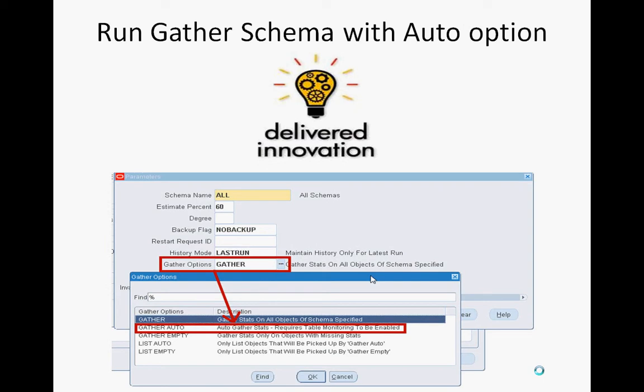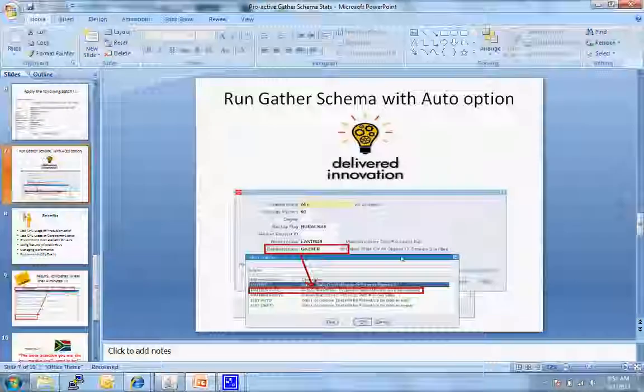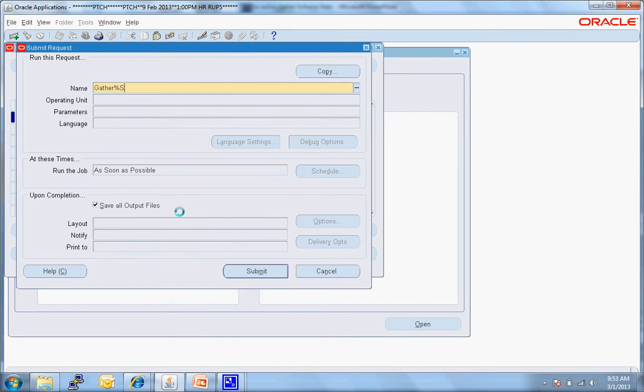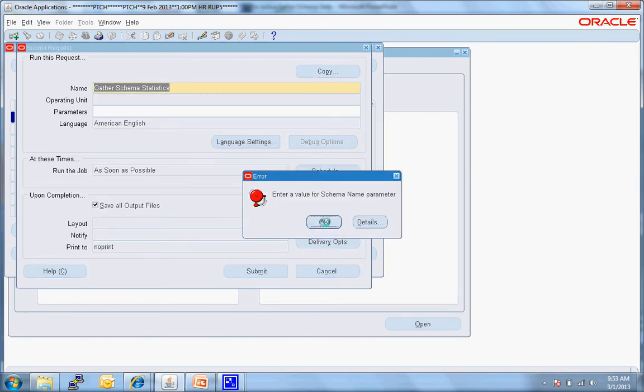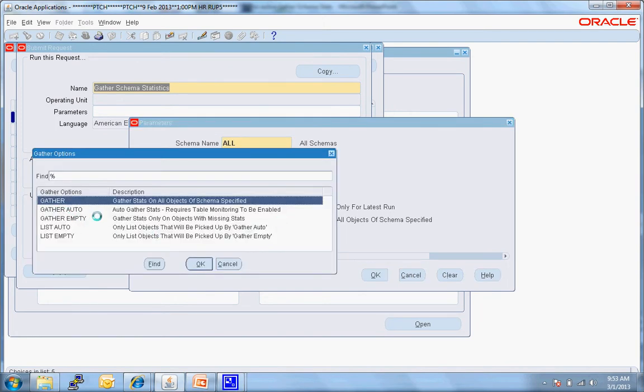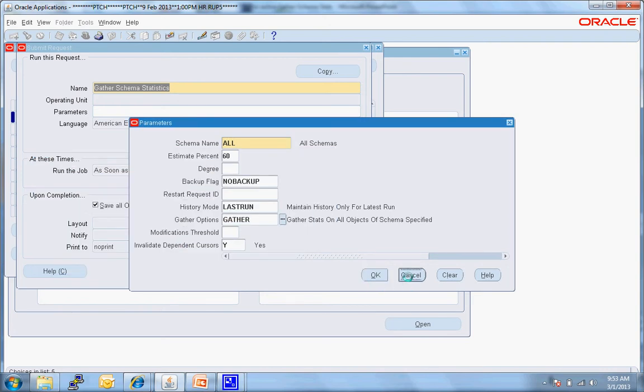After applying the patch, you can run gather schema stats in auto mode. To run it, you look for the gather percentage parameter — normally I run it at 'all 60' and leave the rest as default. Now, Oracle Support says you must run it in gather auto. What does auto mean? It only gathers statistics on data which has changed; data which has not changed is skipped — saving time and saving resources.